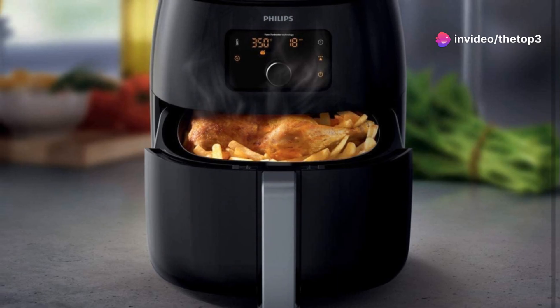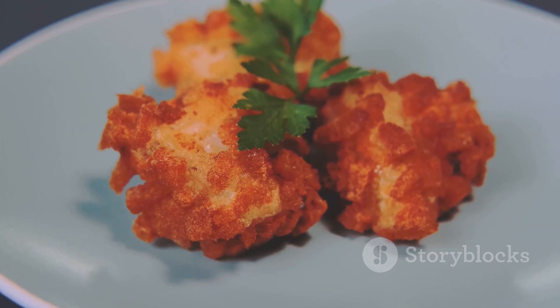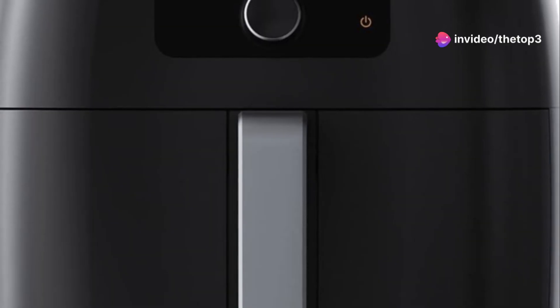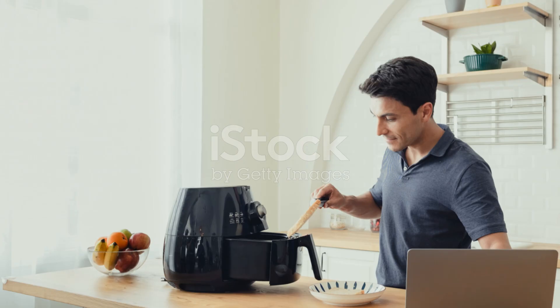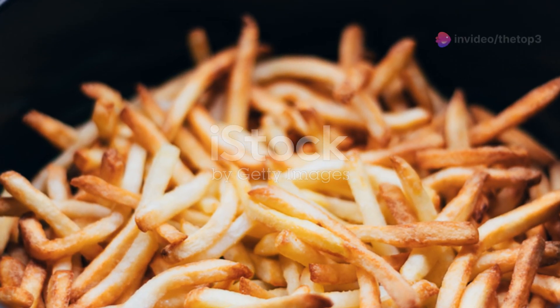It's not just about looks — the Philips XXL also boasts a spacious cooking capacity. We're talking about feeding a family of four with ease, and it fits an entire chicken. When it comes to performance, this air fryer delivers consistently crispy, evenly cooked food thanks to its unique Twin Turbo Star fat removal technology.